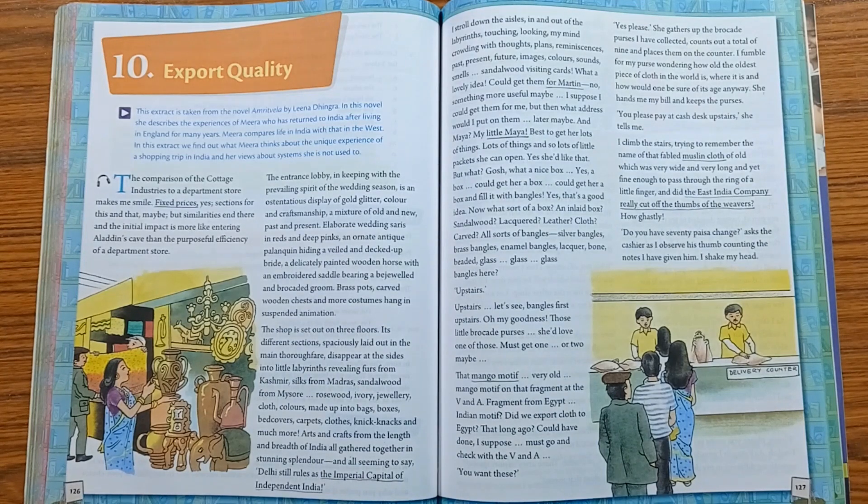The story speaks of a girl named Mira who is taken from India to Britain at a very young age. She returns to India after a marriage to an Englishman and also has a young daughter. This story points out the features of goods or services which are sent abroad for sale. There are six characters in this lesson: first Mira, second some craftsmen, third cashier, fourth shoe shopkeeper, fifth street vendor, and sixth rickshaw puller.